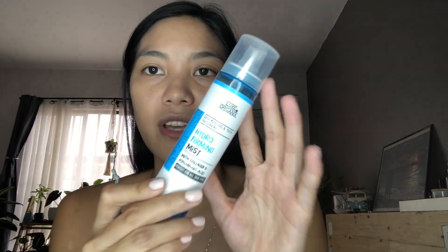After that, since the sunscreen has a matte finish, I need to put another layer of hydration. This is the Luxe Organics Hydro-Firming Mist — one of my favorites, almost used up. I love this variant because it has collagen and hyaluronic acid. I always want collagen and hyaluronic in my products.